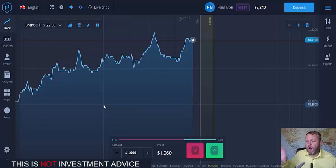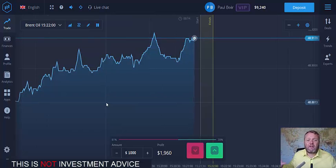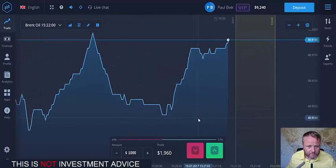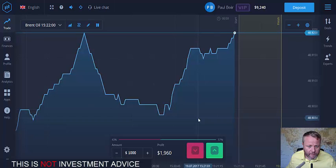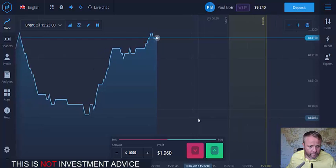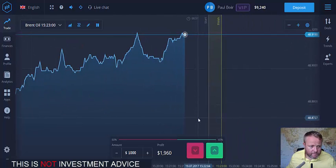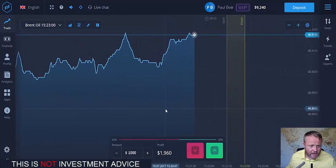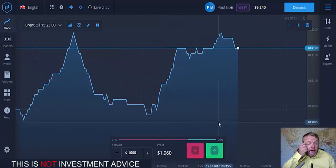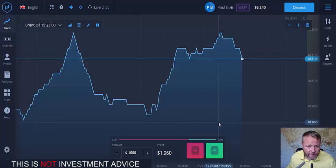I always have OptionBot Pro open on another monitor as well, because I like the graph on that — it's clear. I always have that open on a separate monitor just as a backup. And obviously the other thing is not to get too greedy — a lot of people have a problem with that.